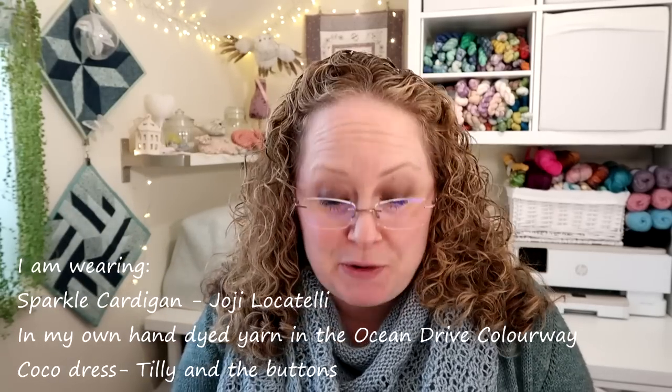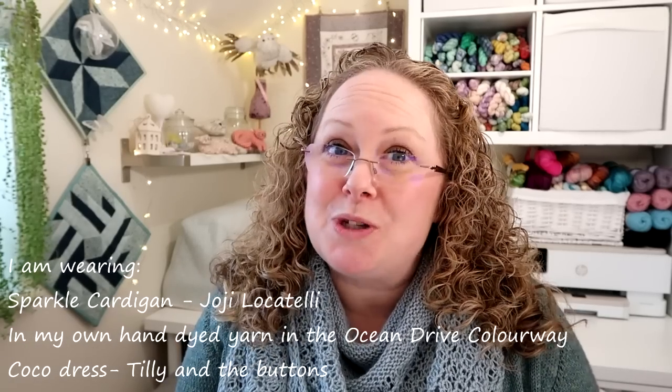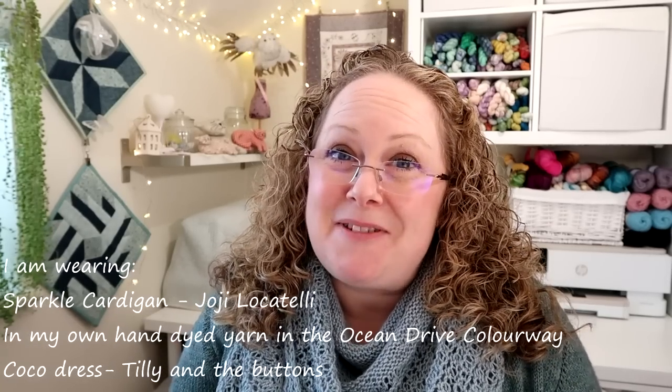Today I have some knitting, a blast from the past which is also a knitting thing, three questions from the Ask Me Anything thread on the Ravelry group, some information on my shop update, and of course an appearance from Jensen at the very end of the podcast wearing something that I've knitted. We've also got a couple of make-alongs going on in the Ravelry group and on Instagram - links are in the description bar below.